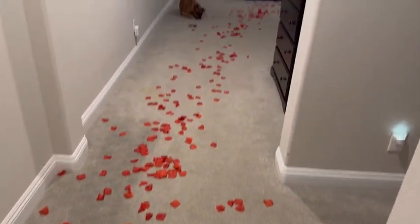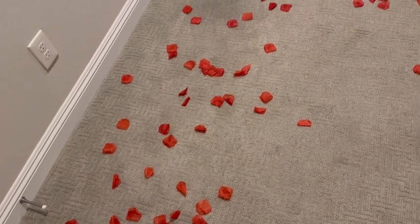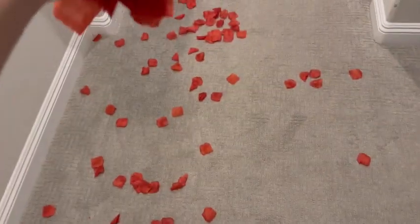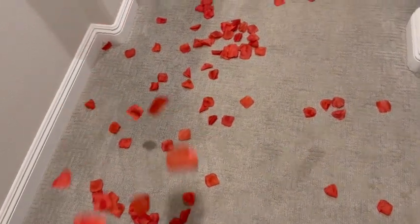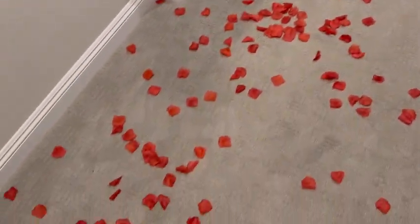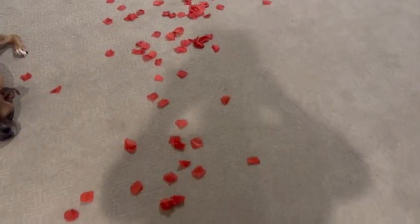So I got these artificial rose petals and I love them. You literally just grab a handful of them and just kind of let it fall onto the floor like that and they fall pretty perfectly. But they are scented, which is really cool. They smell like roses.